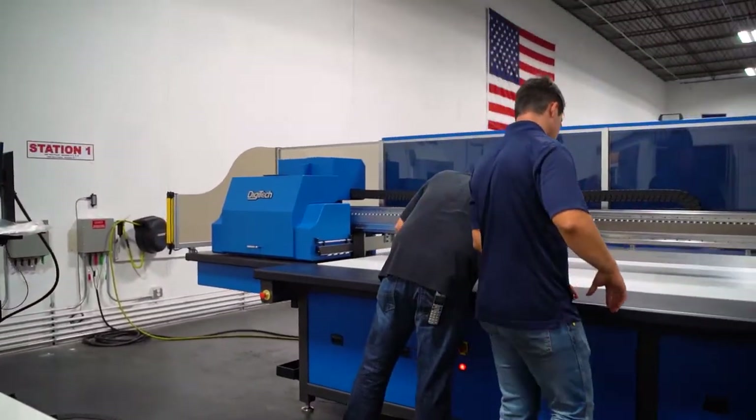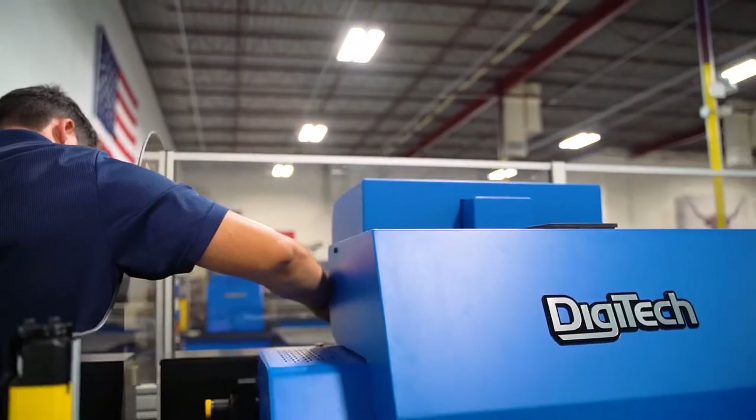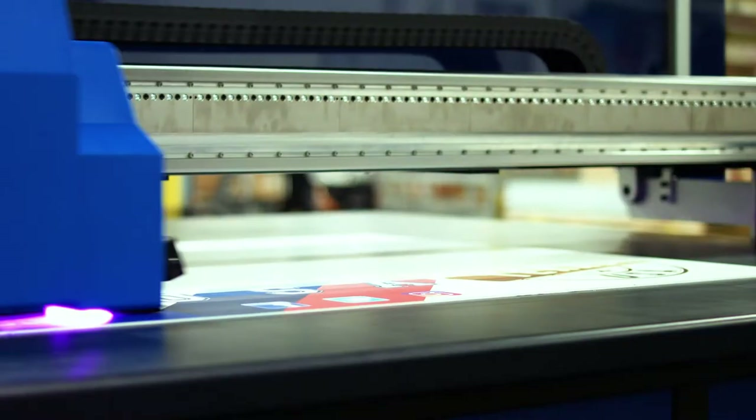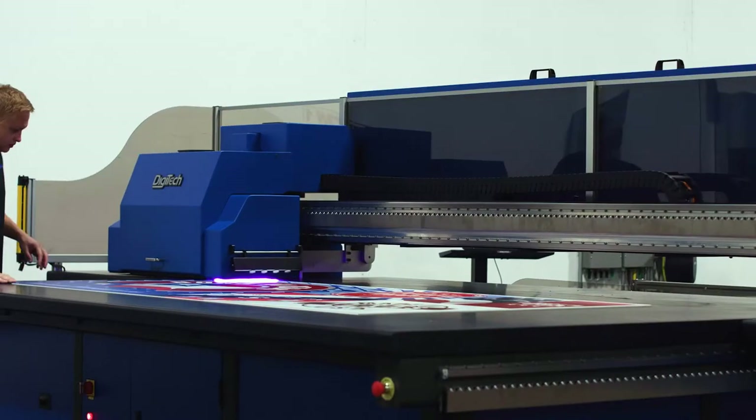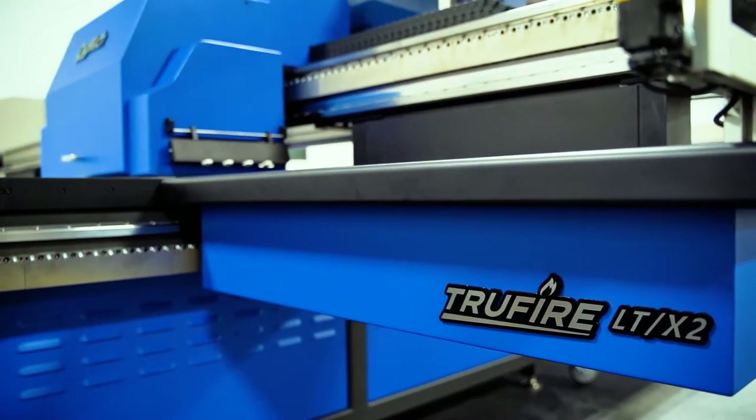Now let's go talk to some of the people that make it happen and get a sneak preview into what it takes to make the best possible printer. This is our True Fire printer — specifically the True Fire LTX2, our most productive printer that we have ever made currently.